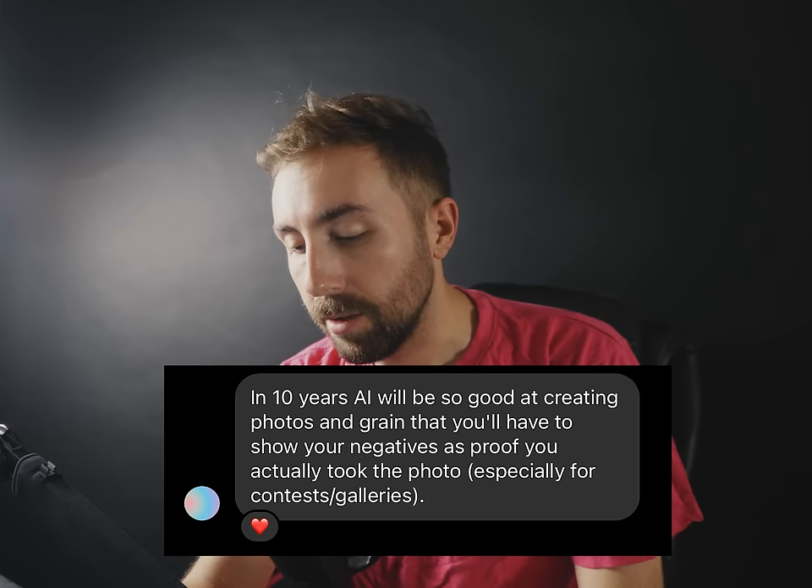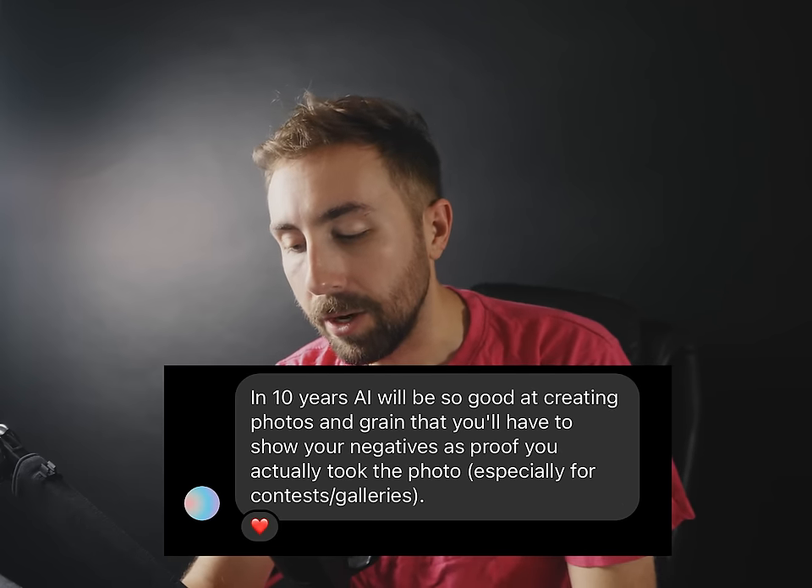"In 10 years AI will be so good at creating photos and grain that you'll have to show your negatives as proof you actually took the photo." I hope that's not where we're heading, but I can see a world where that happens. Where do you draw the line? It's a fluid thing. You could take a real photo and then augment a lot of it. Like if you take a photo of a waterfall on a digital camera, are you posting the raw photo or are you applying a preset to it?